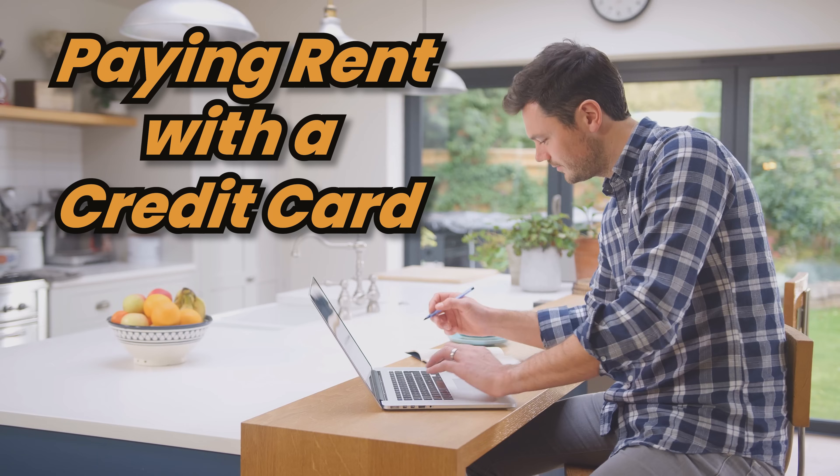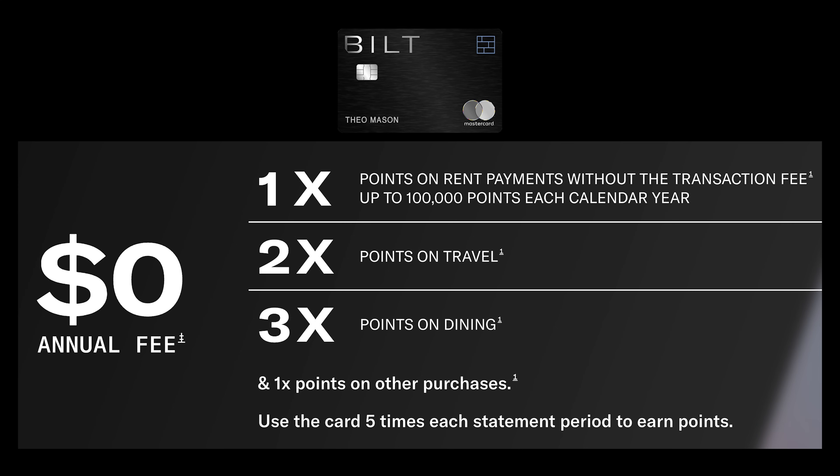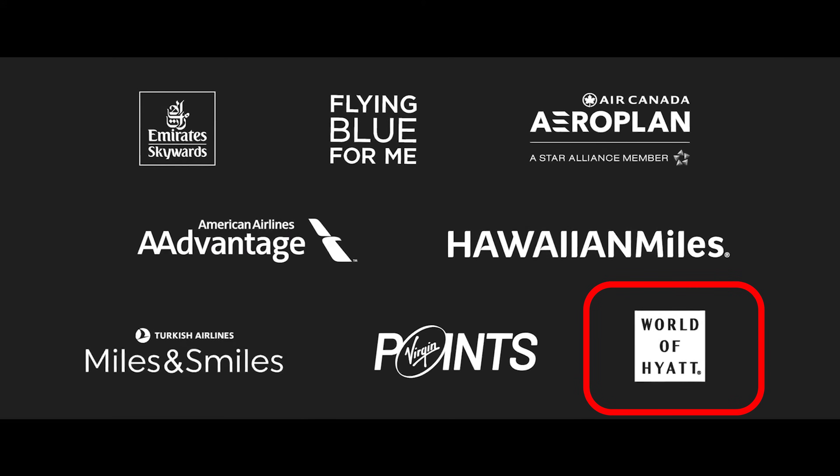Number seven: paying rent with a credit card. This is a great way to earn some extra points because it gives you a few thousand dollars more in spending per month. There is one credit card that allows you to pay rent to any landlord with no fee, and that is the Bilt Mastercard. You can earn one point per dollar on rent payments up to $100,000 worth of rent per year. The card also earns two points per dollar on travel and three points per dollar on dining. On the first of every month you get double points, so those categories become four and six points per dollar. The card also has useful transfer partners like Hyatt Hotels and American Airlines. I'll put a link to this card below.